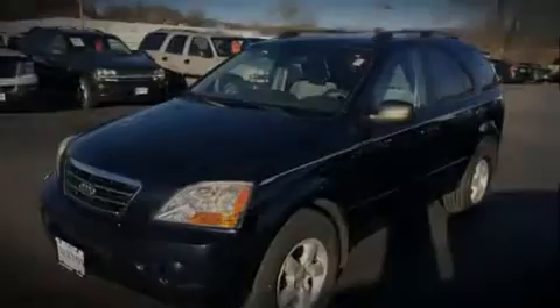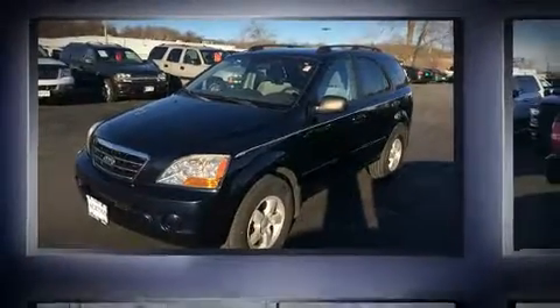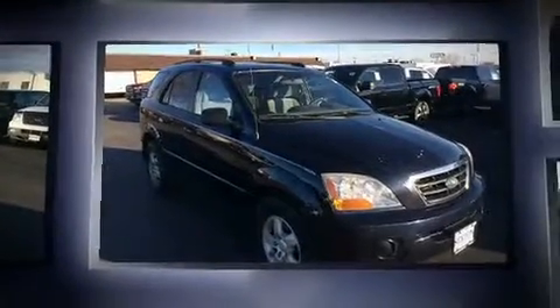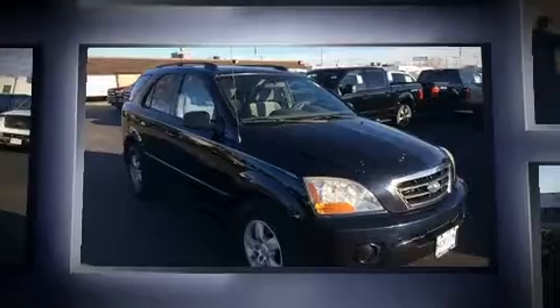Sensibility and practicality defined the 2008 Kia Sorento. It features an automatic transmission, rear-wheel drive, and the 3.3-liter six-cylinder engine.